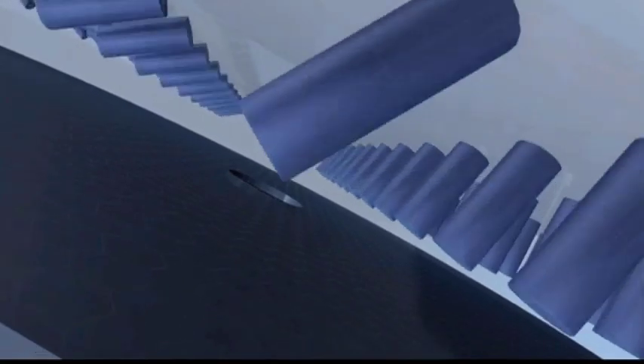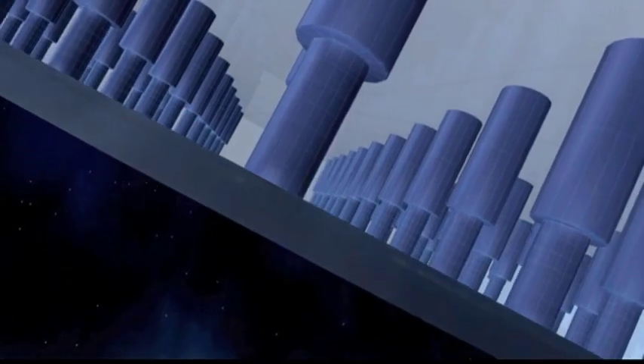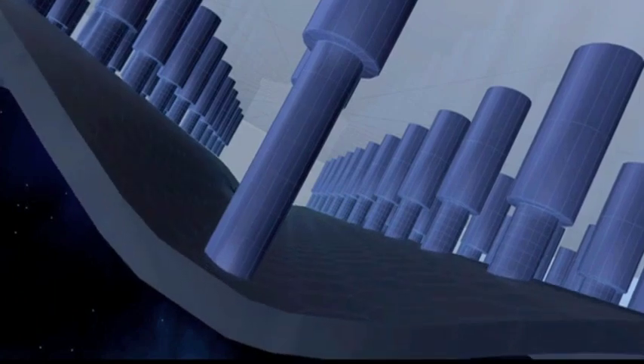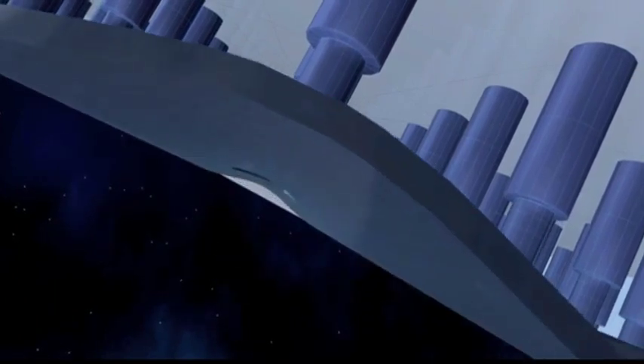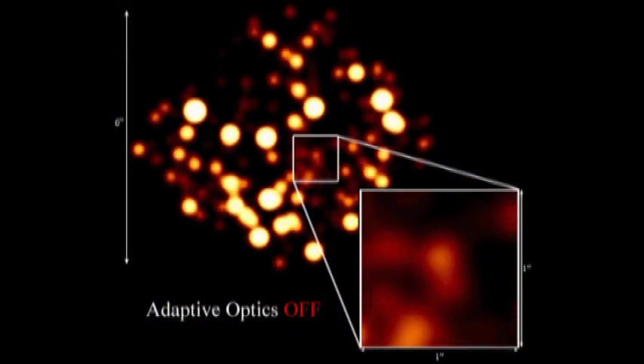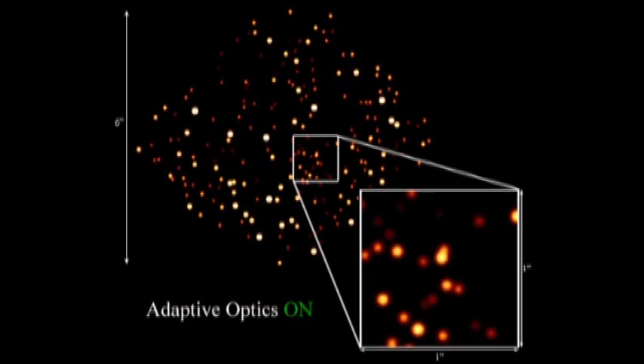The mirror is 36 inches in diameter and about the width of a few human hairs — 1.6 millimeters thick. It has 672 voice coil magnets glued onto the back, and we change the shape of the surface a thousand times a second to compensate for the air boiling above our heads. So that sharpens the image back nearly to the way it would have been delivered with no disturbing atmosphere at all.